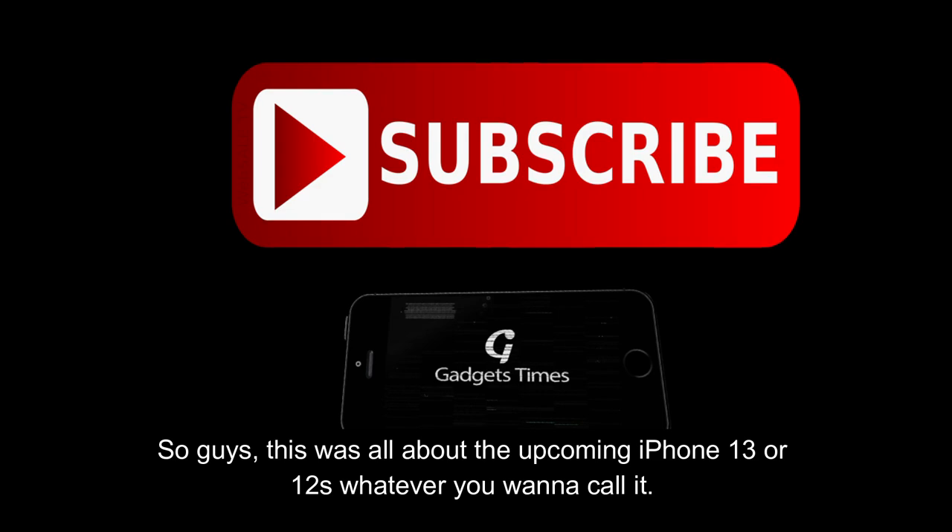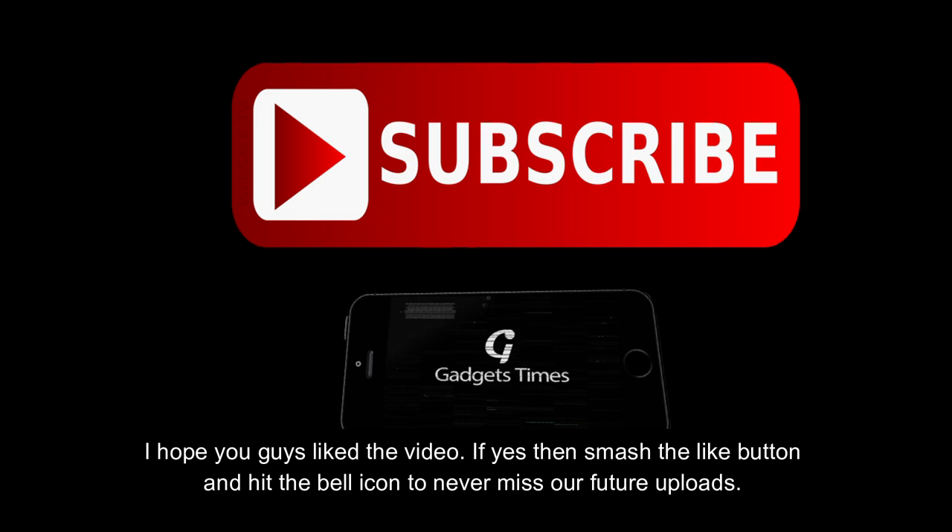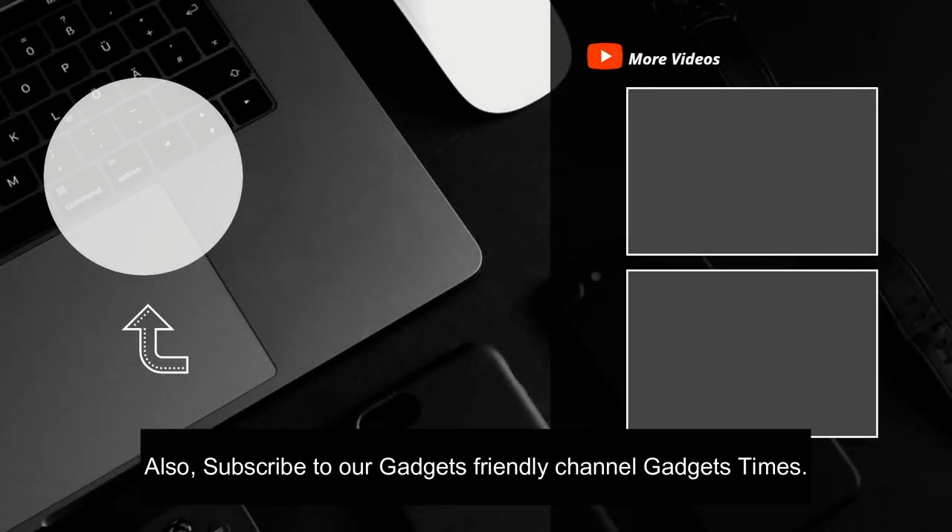So that was all about the upcoming iPhone 13 — or iPhone 12s, whatever you want to call it. I hope you guys liked the video. If yes, smash the like button and hit the bell icon to never miss our future uploads. Also, subscribe to our channel, Gadgets Times.